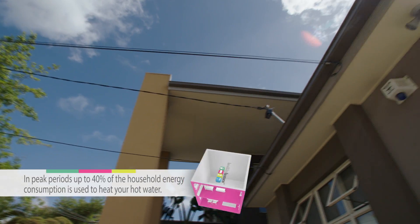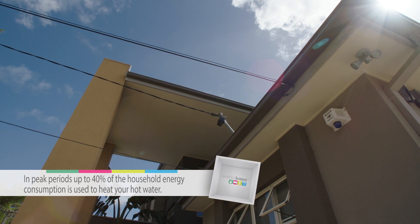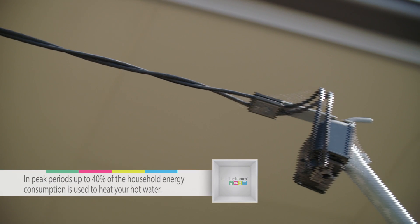A really interesting fact is that during the two peak periods of the day — in the morning and then in the afternoon or evening when you're most likely to be at home — up to 40% of the energy generated in your home is actually used for hot water.